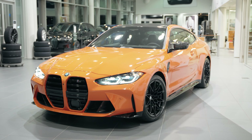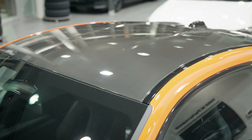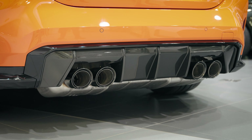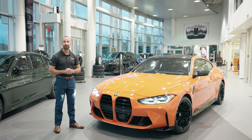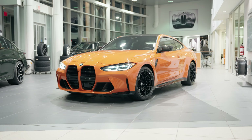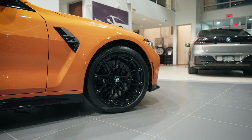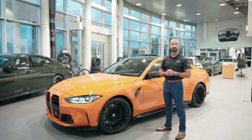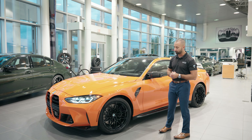This car has the full carbon package. Starting at the front we have the carbon fiber air inlets, the full carbon fiber roof, carbon fiber wing mirrors on the side, and the rear diffuser around the exhaust is all carbon fiber. Inside, we have the signature carbon bucket seats too. On the side of the car, we opted for the jet black high gloss rim package, feeling that with the Individual Fire Orange we really wanted the all-black look along with the carbon fiber.